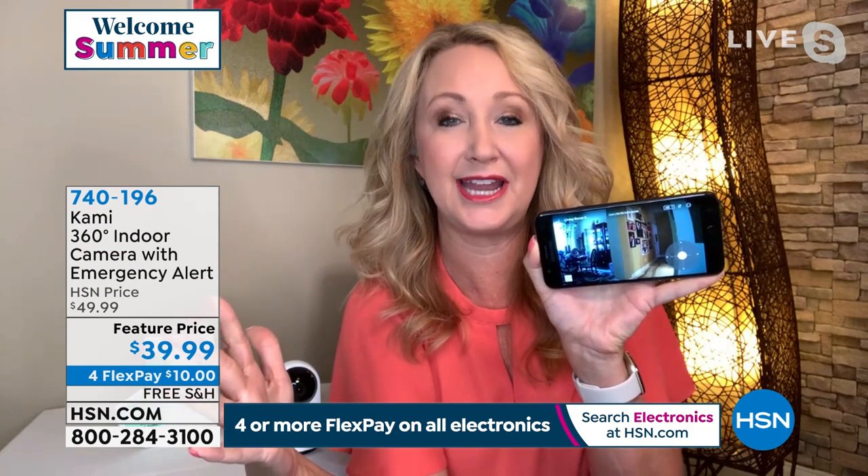This has all the detections built in. Because it has that follow feature, it actually keeps the action in view and gives you real-time notifications. Kami Camera — one of the largest manufacturers of camera companies in the entire world. They've private labeled this one under Kami, but they make some of the biggest brands out there. I have this on my phone and I have one camera covering five locations in my house because of that panning and tilting.